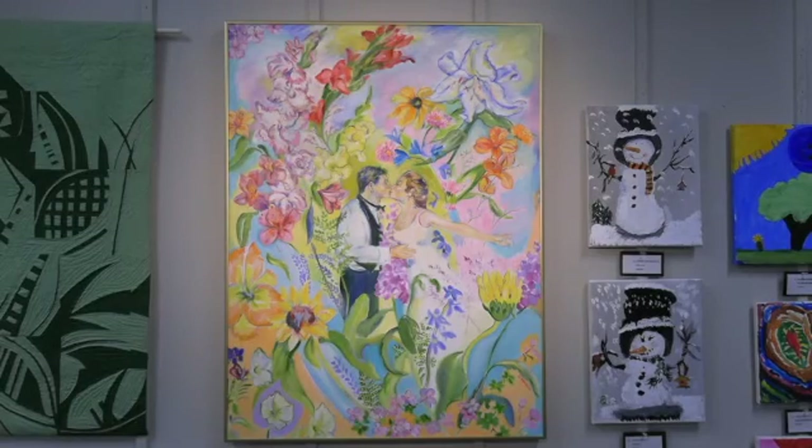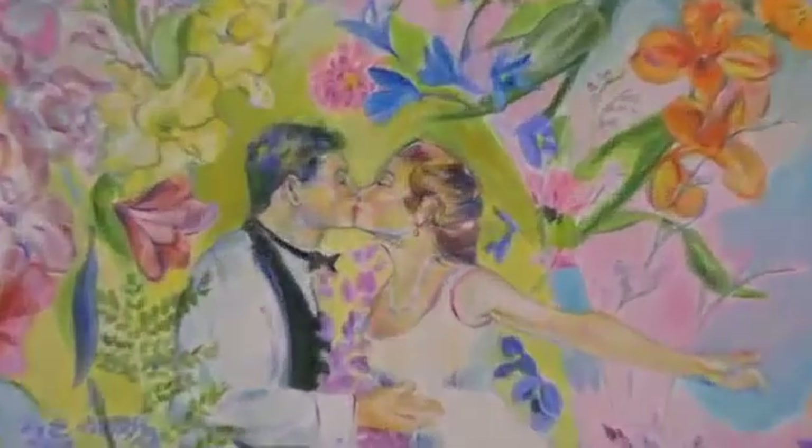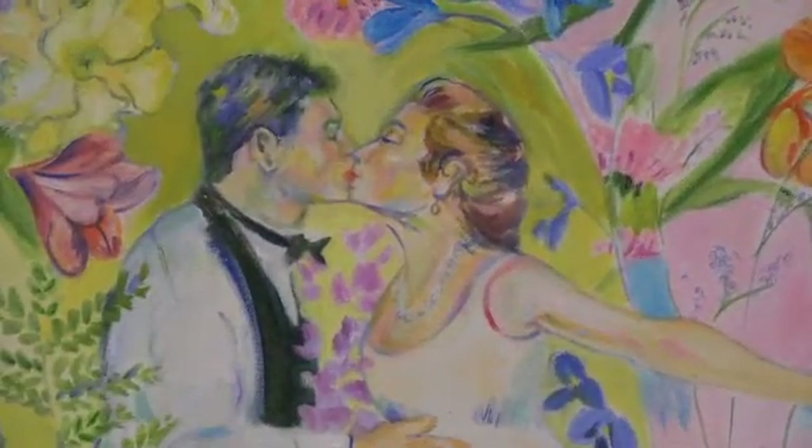Joan Davidson's beautiful painting is titled The Kiss and is painted in oil. Joan's paintings are a response to the joy and times of her life. The Kiss reflects the love and joy of the bride and groom for each other and that Joan has for them — the bride is her daughter.